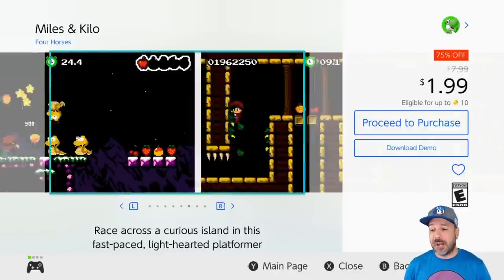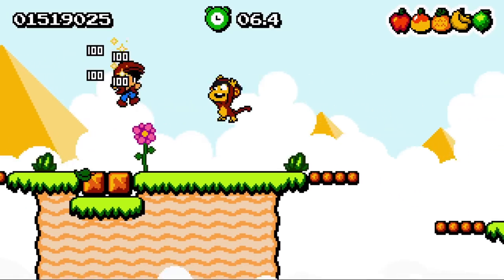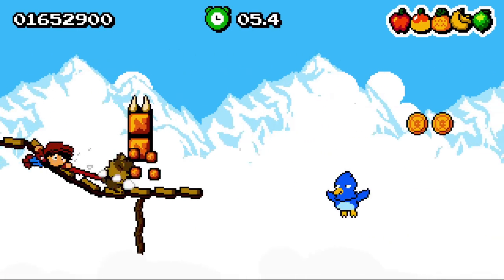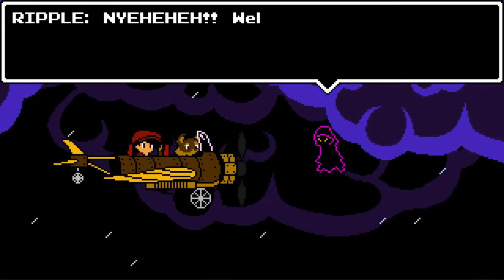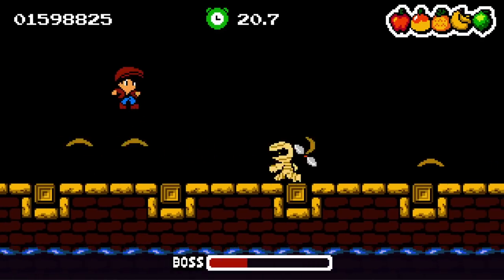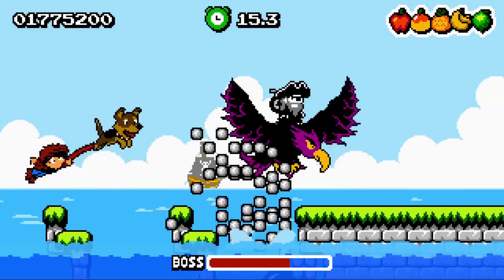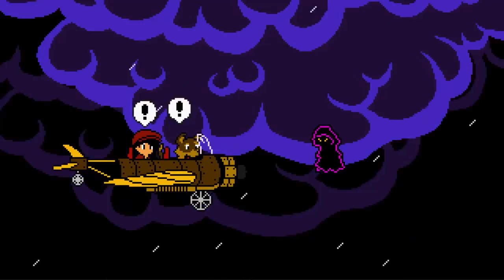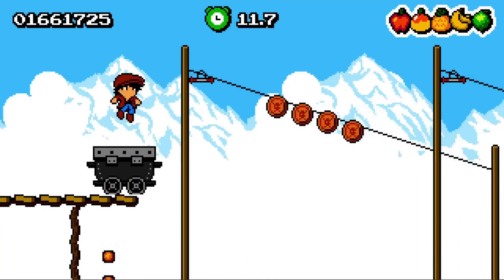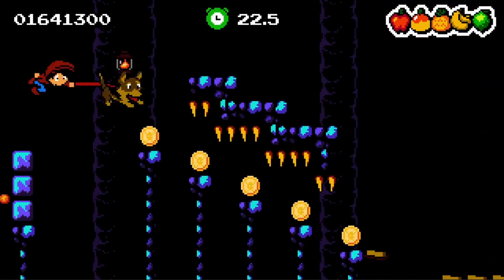Next on the list we have Miles and Kilo at 70% off, again at the $1.99 price point. I regularly get this mixed up with its predecessor Kid Tripp, but what's great about Miles and Kilo is it has two ways of playing: as an auto-runner (sort of the hard difficulty) or as a standard 2D platformer, making it much more approachable. It feels a lot like old-school Adventure Island. If you're looking for a really simple 2D action platformer, this one also has a free downloadable demo.